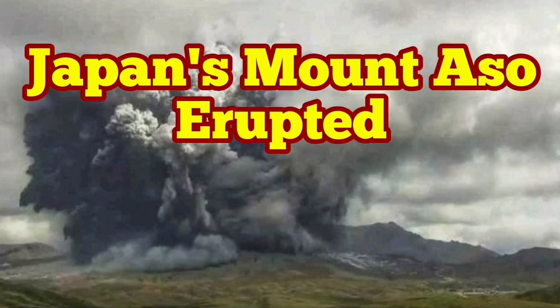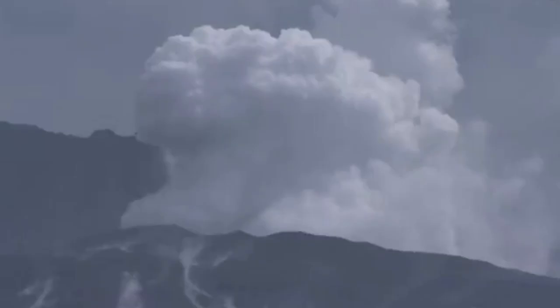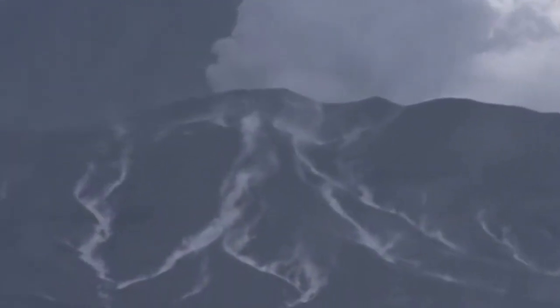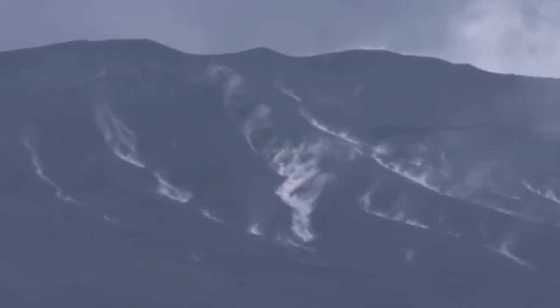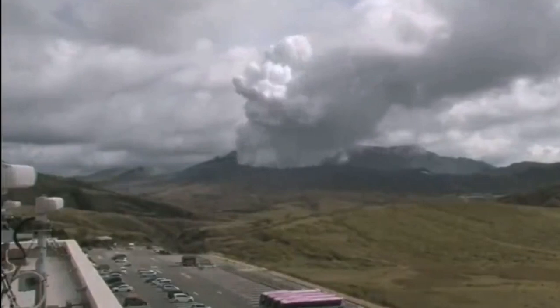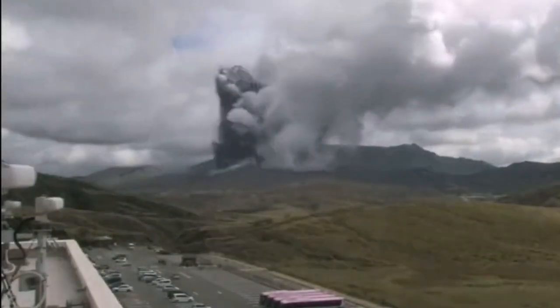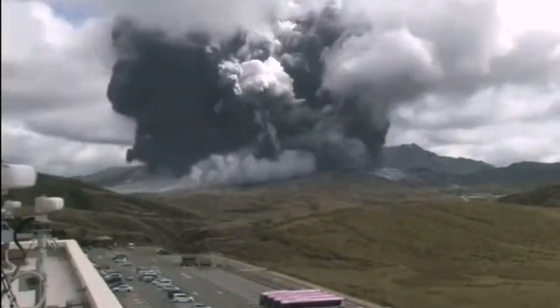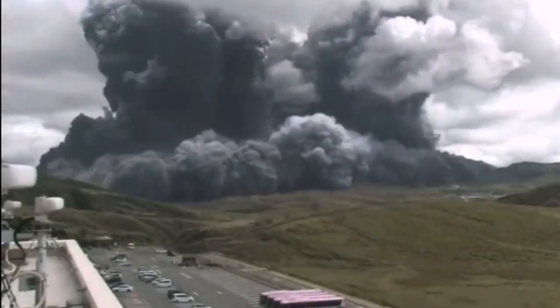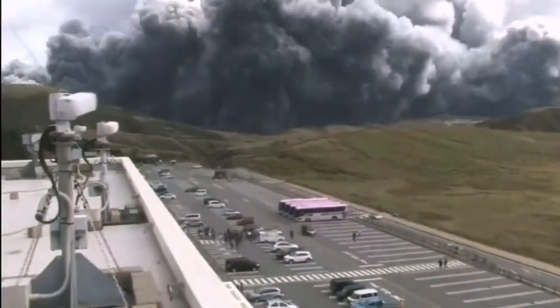Mount Aso, or Aso-san in Japanese, has erupted. We had some activity there — some fumeroles were rising, vapor and steam. This is helicopter footage. Then suddenly, this time-lapse shows a huge surge of the eruption — a big amount of ash flowing toward the people, and people are evacuating the area.